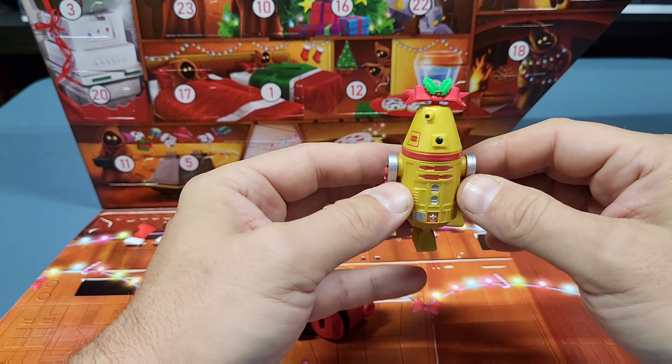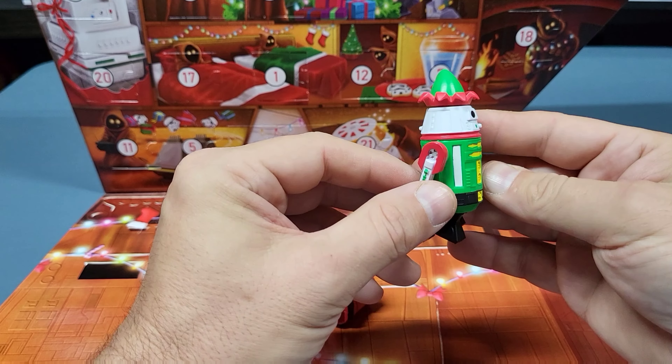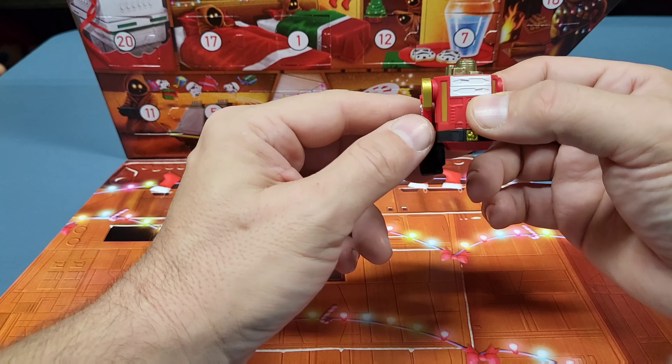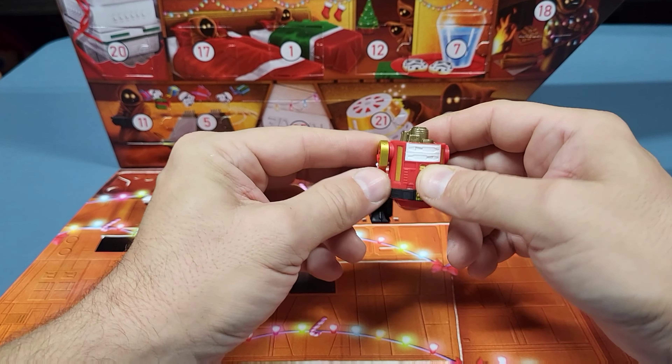So far we have this guy that was December 1st through the 5th, and then December 6th through the 10th we got the elf droid. And now we're up to what looks like a Santa Claus themed droid.